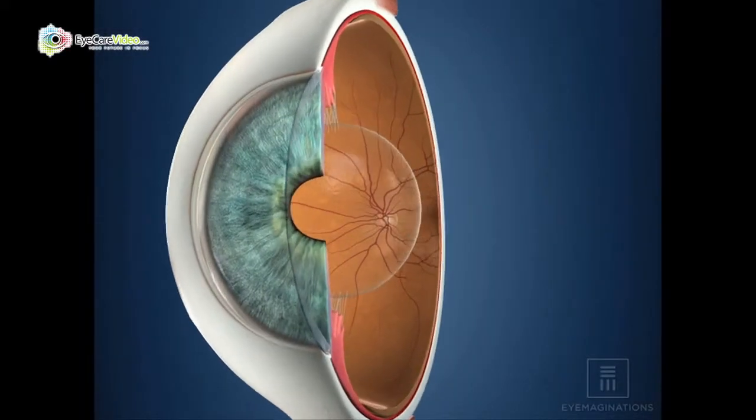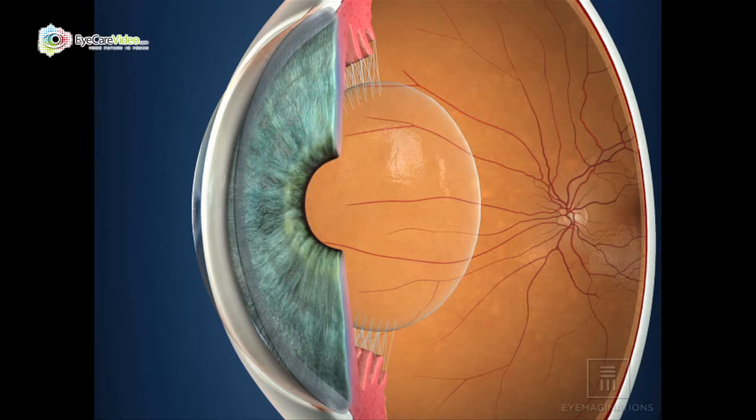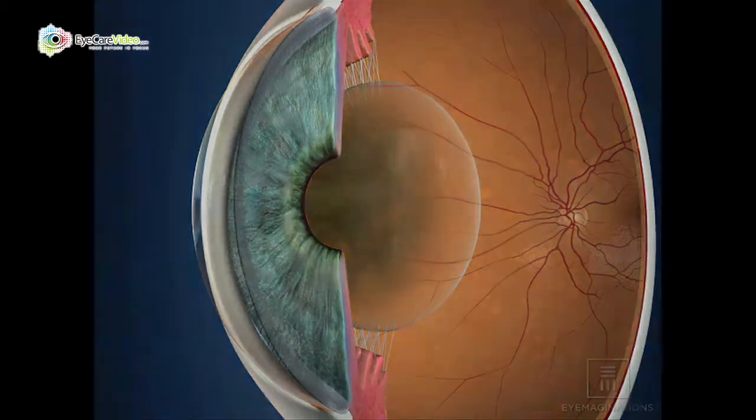Cataracts are a normal age-related process in which a clear bag of jelly that sits behind the pupil of the lens becomes cloudy. That clouding interferes with normal vision, and when patients experience enough blur because of a cataract, we remove the cataract with a minor operation.